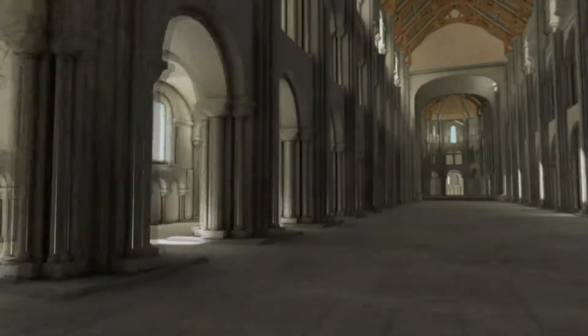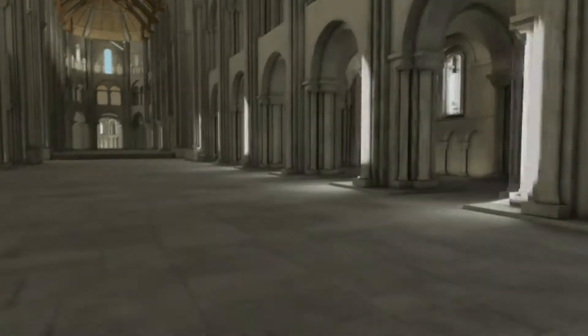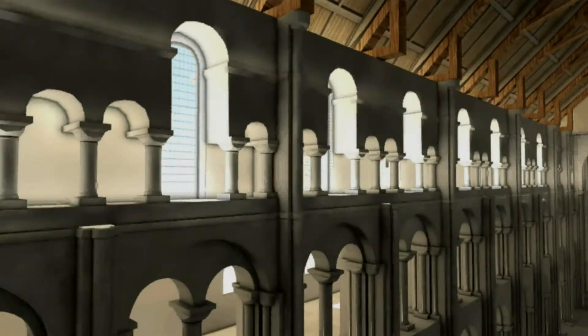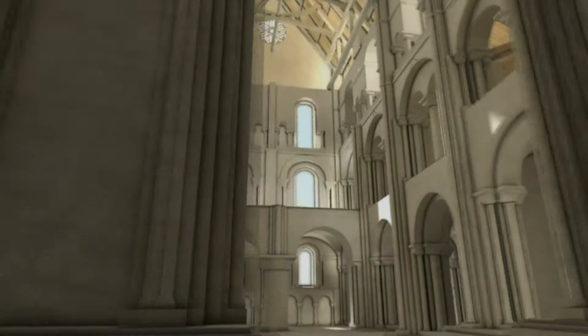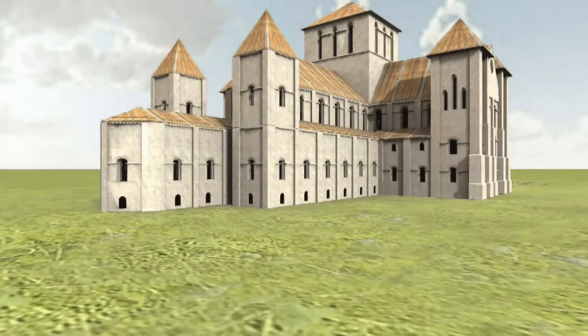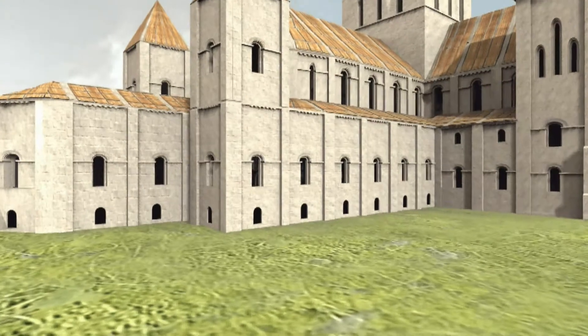The foundations of the current cathedral were laid by Bishop Walkelin in 1079 in the Romanesque style. Stone was brought from the Isle of Wight and timber from one of Hampshire's oak forests. Most of the building has been restored, but only the crypt and the north and south transept survived from the Norman period.